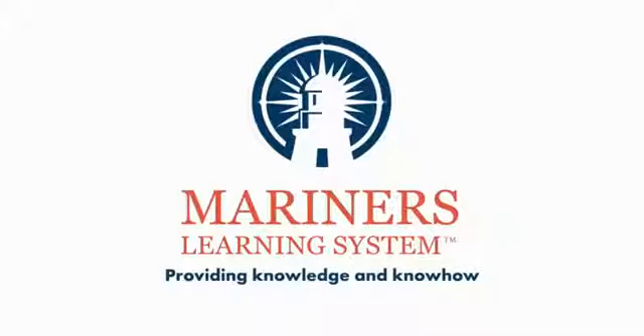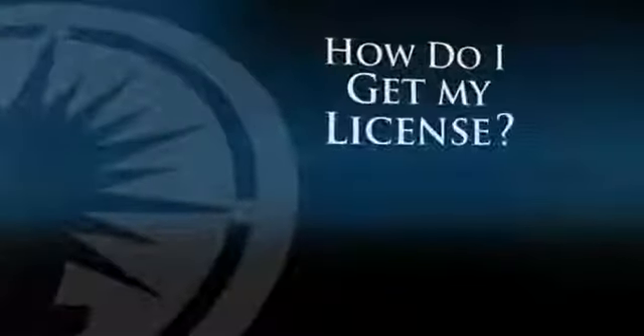Mariner's Learning System — providing knowledge and know-how. How do I get my captain's license?